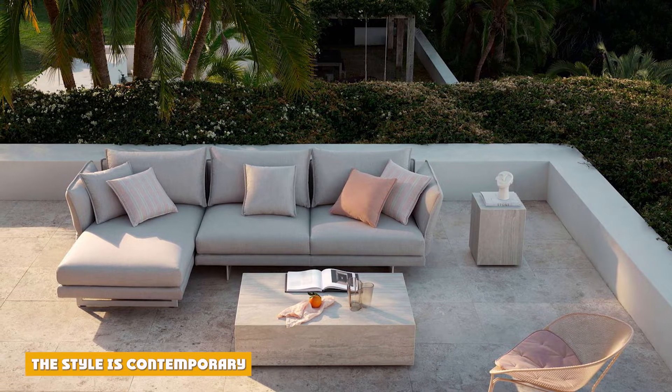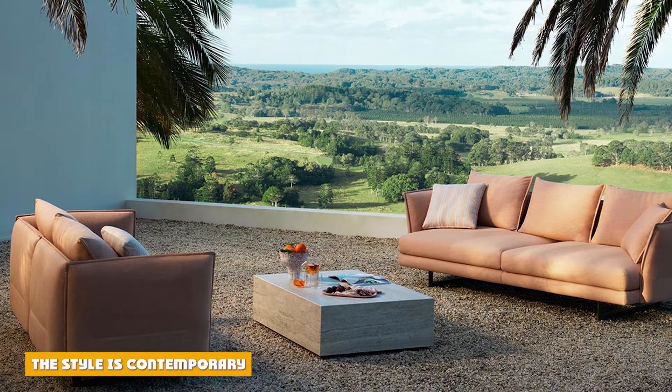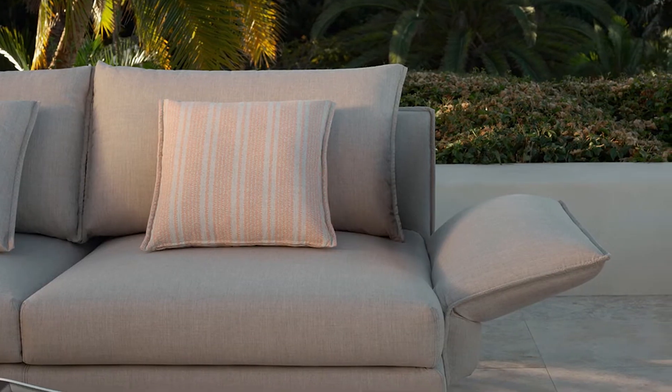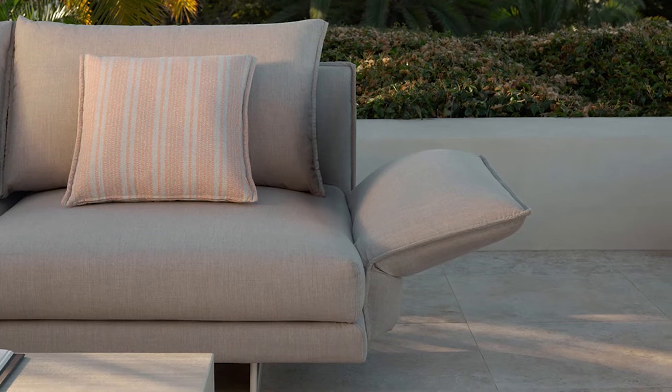Unveiled in 2017, Zaza's contemporary design boasts organic lines and tailored forms to embrace a modern aesthetic. While Zaza's relaxed contemporary design complements residential and commercial environments, its modern allure won't suit everyone's aesthetic.